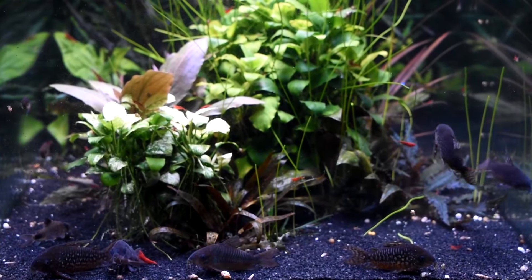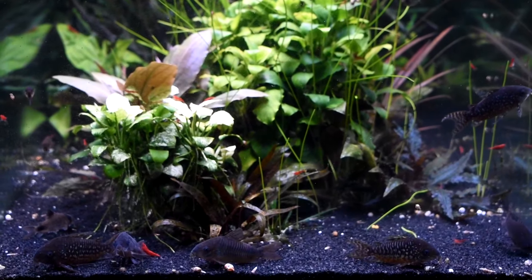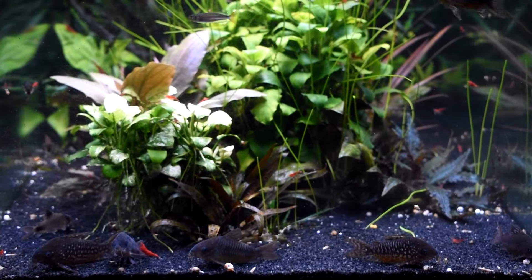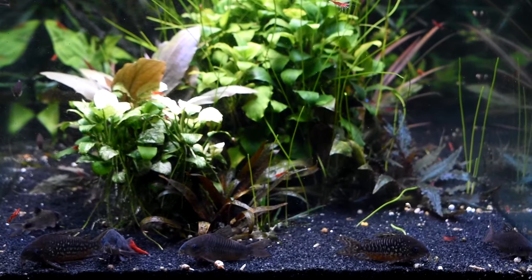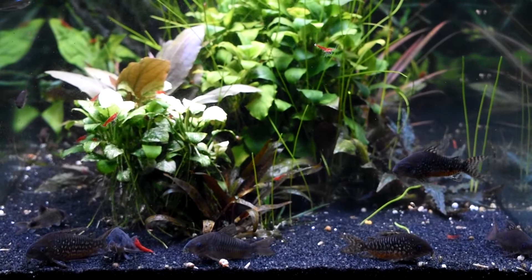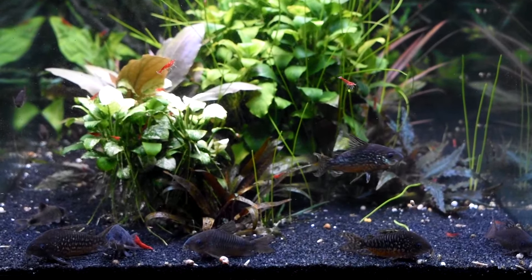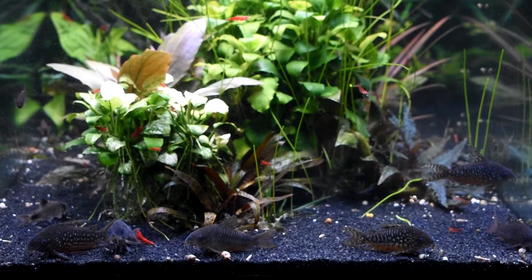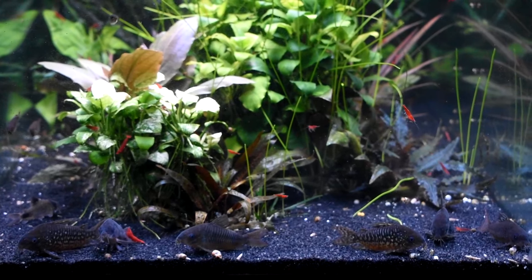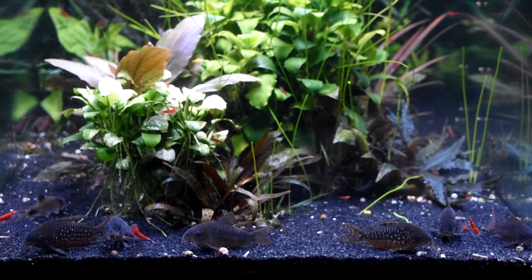Hey there fish keepers, Dean here. Just starting off with my Corridoris Garii tank. It's been doing really well. Got lots of red fire shrimp in here and a whole bunch of panda coris. Looks like the Corridoris Garii are going to get ready to breed soon, so hopefully that occurs in the near future.